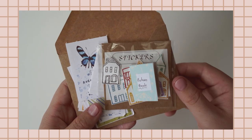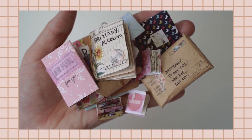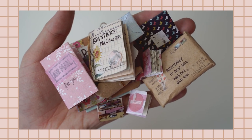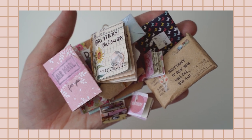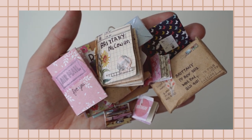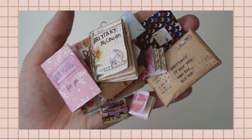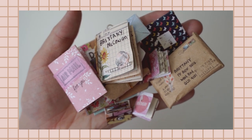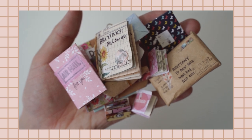Thank you so much to everyone who participated in the mini mail challenge this year — I absolutely loved all your entries! It's going to be really hard to choose a favorite, but I encourage you all to go to the description section now and vote for your favorite. Thanks again and I'll see you guys in the next video, bye!